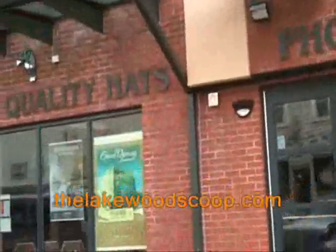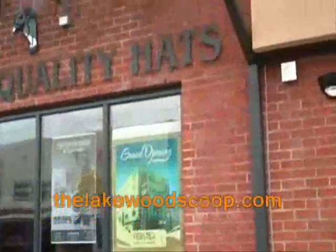We are here on rustic Second Street, and at the end of Second Street is this beautiful oasis of retail with Photo Express and Furster quality hats.